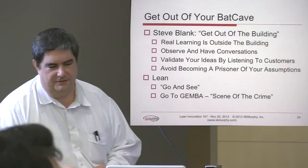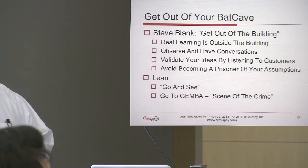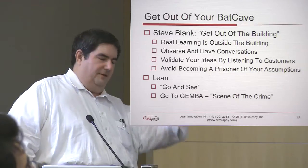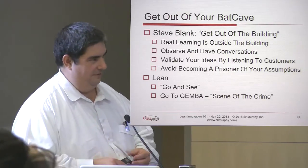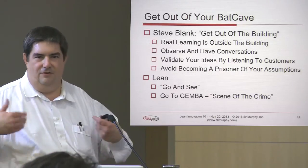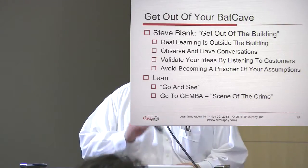In lean manufacturing, they talk about debugging problems by going to the gemba — the scene of the crime. You go to where the problem is, and this is the same thing you want to do when talking to customers. Steve Blank popularized this as 'get out of the building.' Gemba is Japanese for scene of the crime — the Toyota guys put Japanese names on all the lean terms. The same idea is expressed as 'go and see, or go to the gemba' in lean manufacturing, which means: get out of your own building, don't become trapped in your own assumptions, actually go and look at what's going on, listen to what the customer is telling you, and have conversations. It's hard to really learn anything if you just stay in your office.